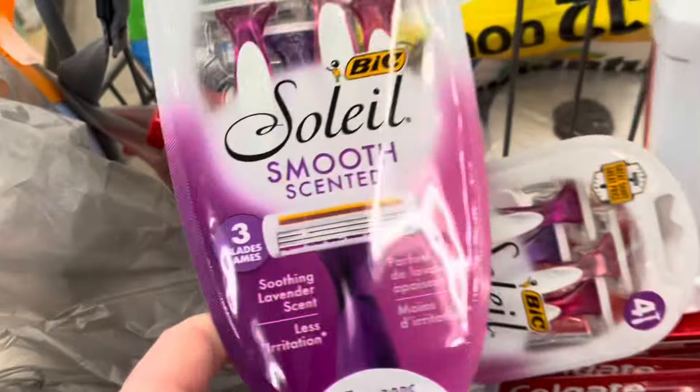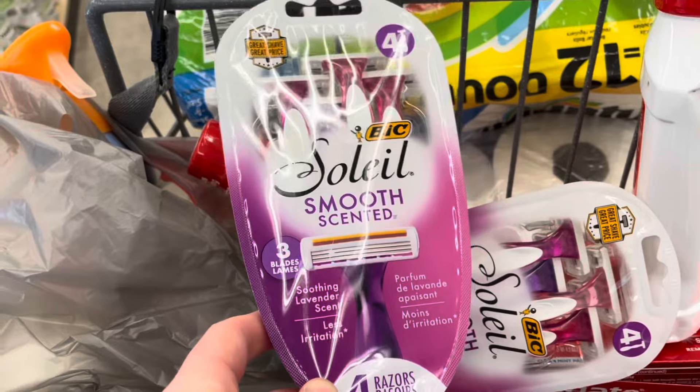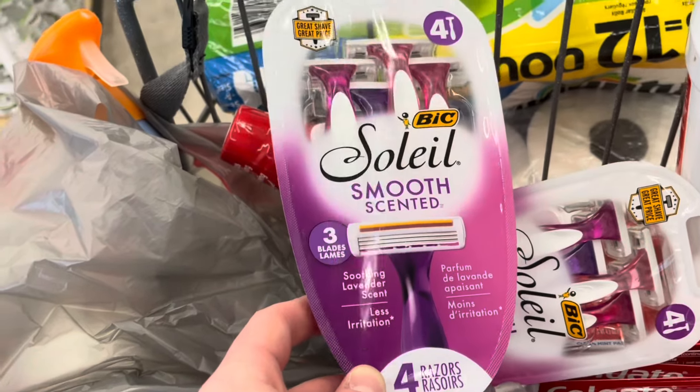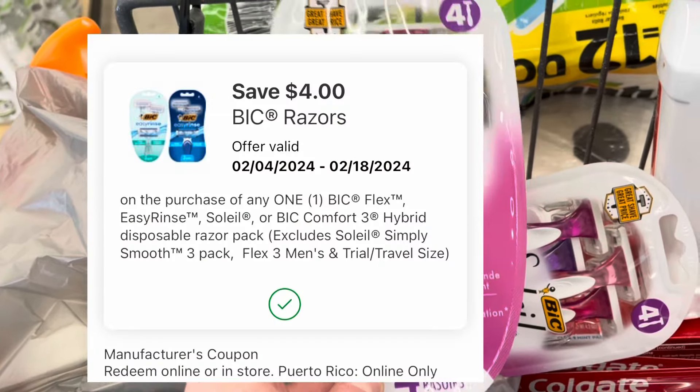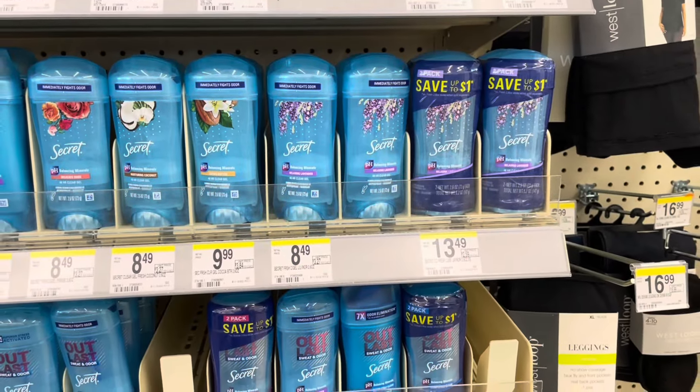Here's an easy deal using only a digital coupon: the BIC Soleil is priced at $5.59 because they're 20% off this week, and after the $4 digital coupon you'll pay just $1.59.